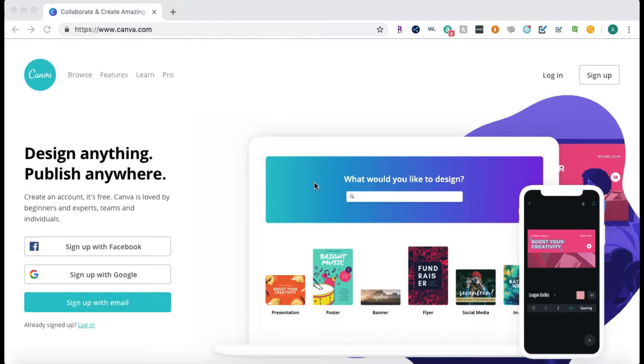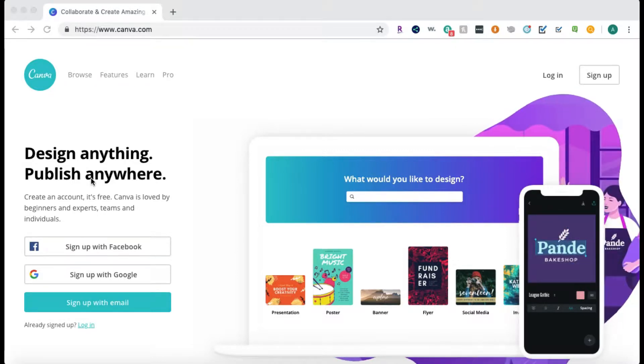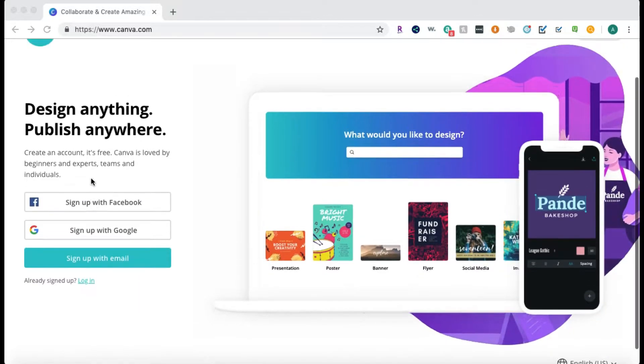Canva.com and the Canva app is a great place to start if you want to design marketing materials — business cards, postcards, YouTube covers, Facebook covers, anything you want to design. You can do it for free and publish it anywhere by downloading it. I'm going to log into my account so you can see how it looks behind the scenes.